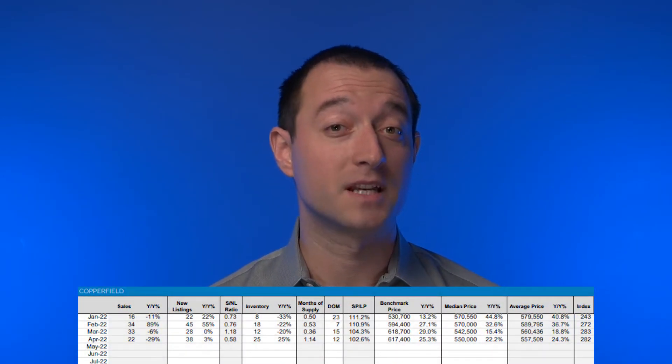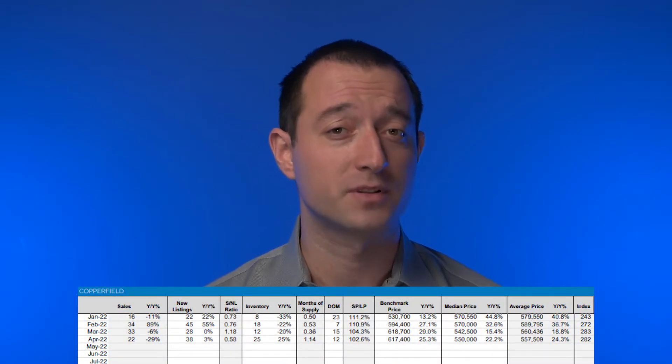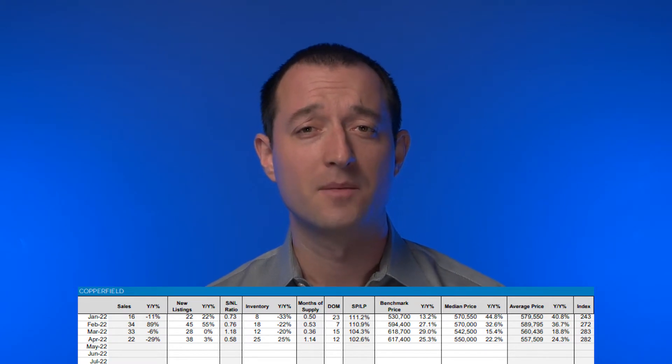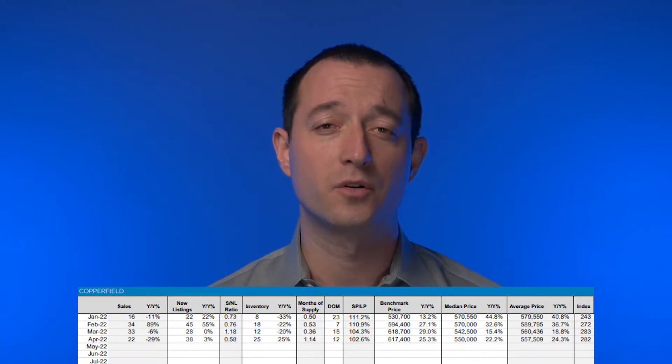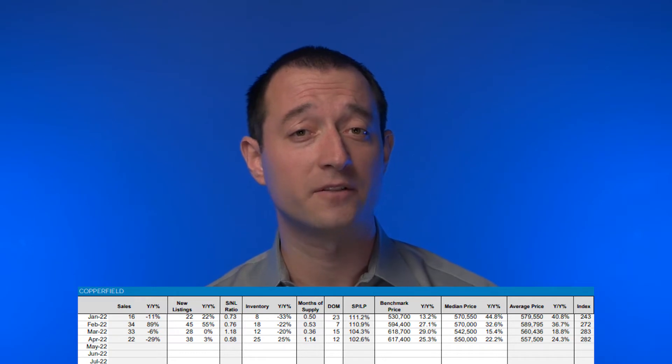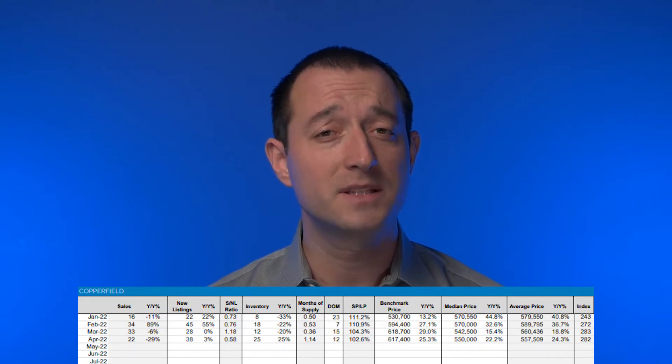Detached home sales are down 29% from last year. New listings were up 3%, so the sales-to-new-listings ratio is at 58%, which is almost half of what it was in March. Honestly, March was such a unicorn month that anything is very hard to compare to. Total inventory is up 25%, and looking at this graph you will notice that we are just a little bit slower than what we were back in January and February. This slowdown was not enough to push us out of the seller's market — we still sit at 1.14 months of supply, which is up about half a month from the average of the first three months of this year.